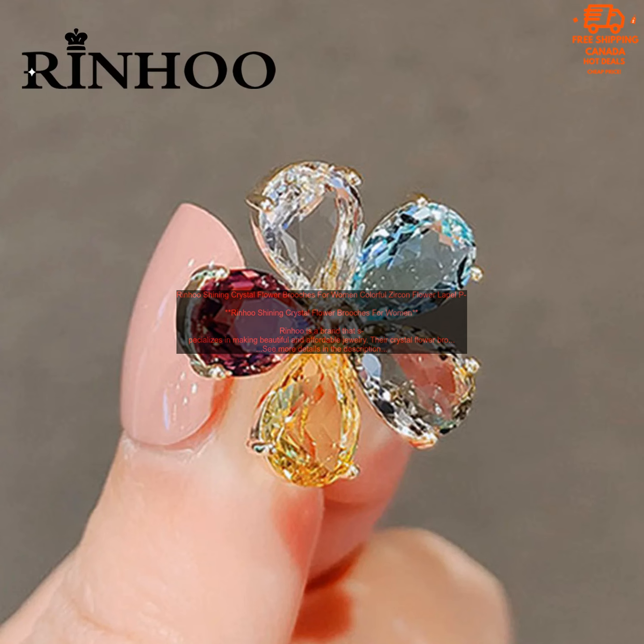If you're looking for a beautiful and affordable way to add a touch of sparkle to your outfit, then RINHU crystal flower broaches are a great option. These broaches are made with high quality materials, they're comfortable to wear, and they come in a variety of colors and styles.